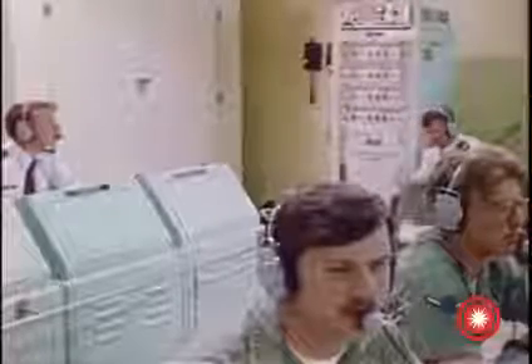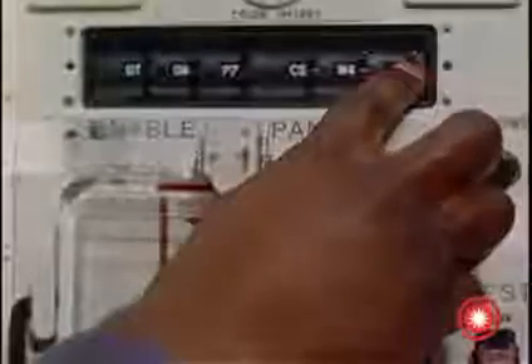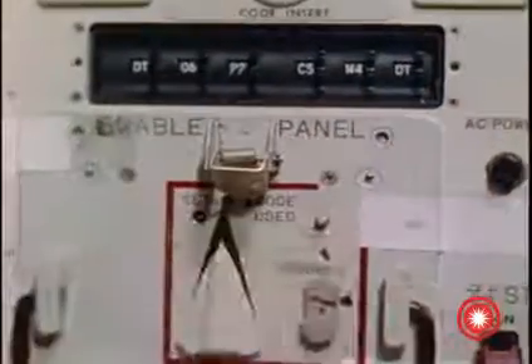At this point, the onboard instrumentation batteries are now activated. Meanwhile, the one strand command post transmits a test initiation message to the crews, after which they enable the missile and insert the first of two execute launch commands required for launch.